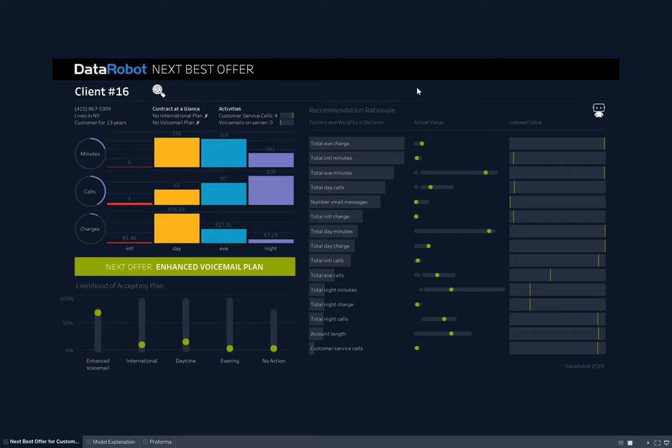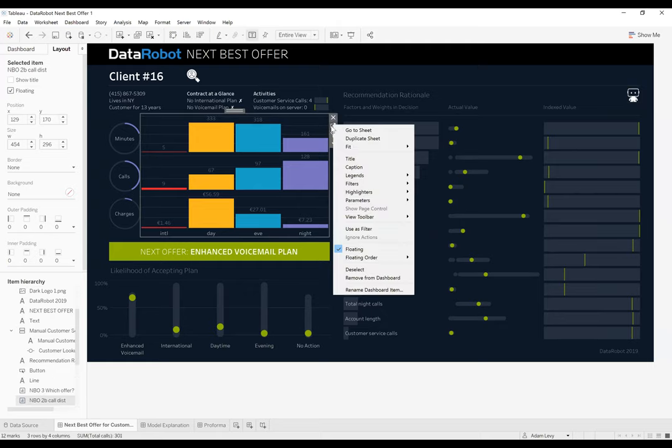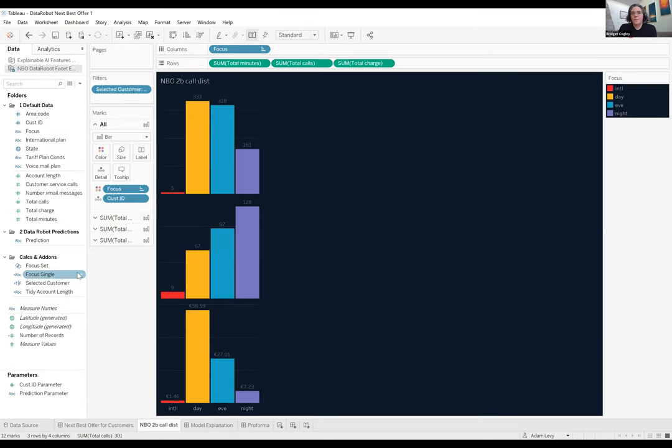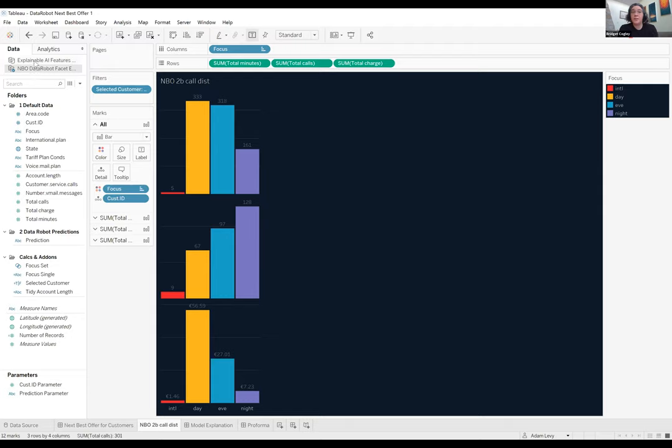DataRobot pushes the results out wherever they need to be so Tableau is grabbing the newest, most current dataset every time. One thing I did: I've got two separate data sources. The explainable AI part where I pulled in all the metadata around the data science is one source; the bridge between them is not blending, but use of parameters. Any other questions on the DataRobot side? That looks like we've answered all of them for right now — let's go ahead and pivot over to color theory tips and tricks.